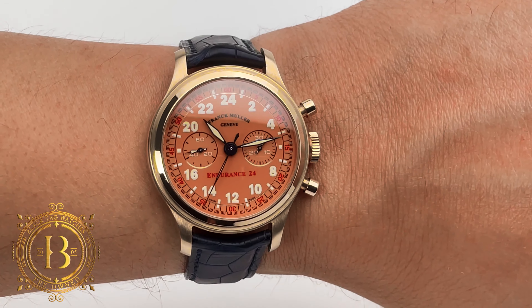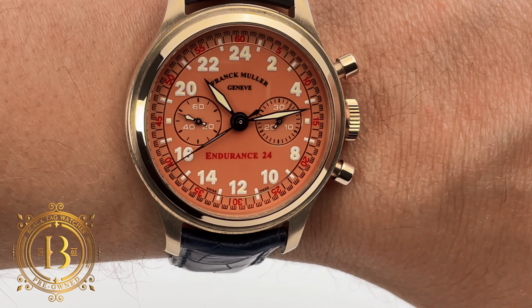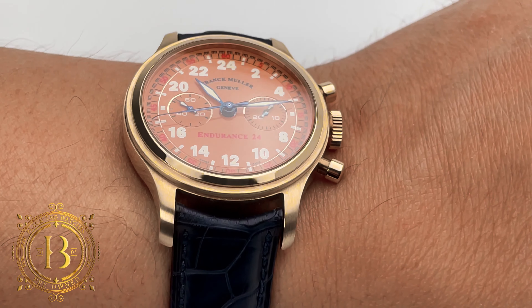And this is how it looks on my 7.5 inch wrist. I can recommend this timepiece for a wrist size as small as 14 centimeters in circumference.